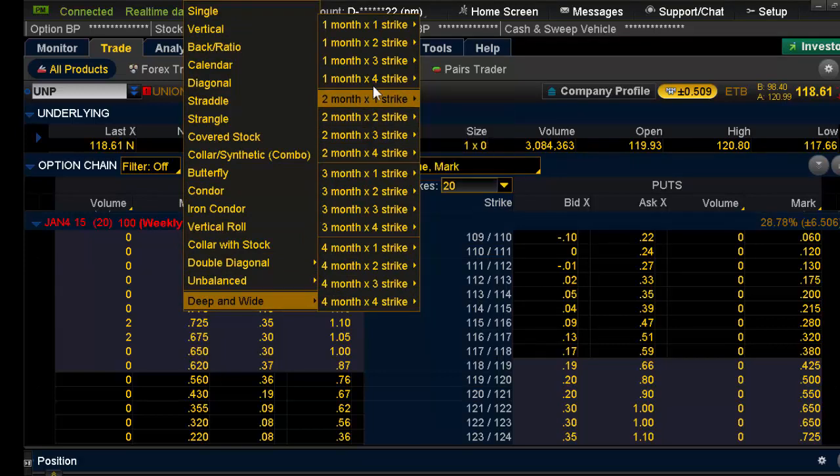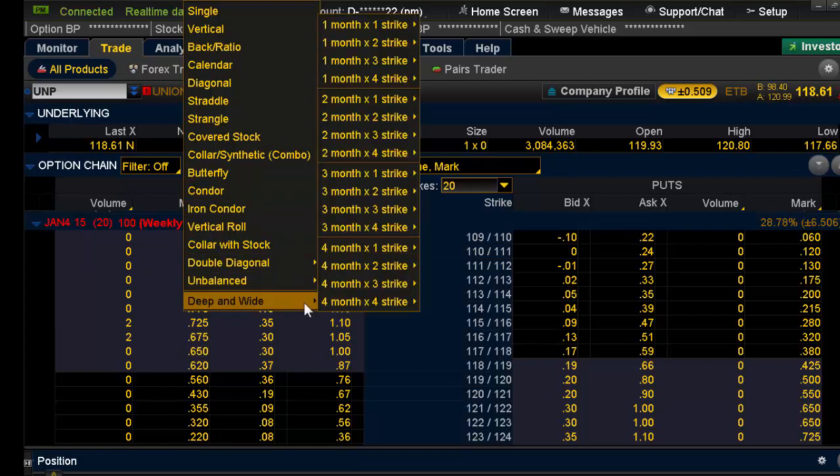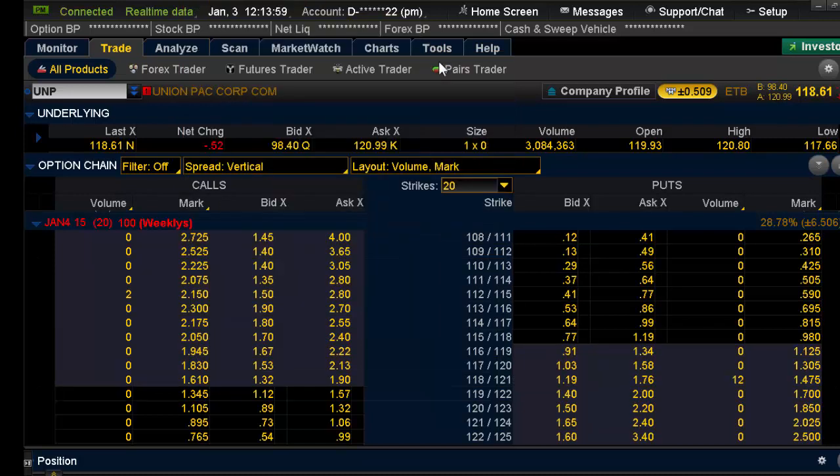I'm going to go about two or three strikes apart. In the drop-down menu of your layout, go to deep and wide. I'm going to go with three-strike spreads. When I hit three-strike, one-month, three-strike vertical, you'll notice it's now three points between the spreads — 112 by 115, 113 by 116, and so on.